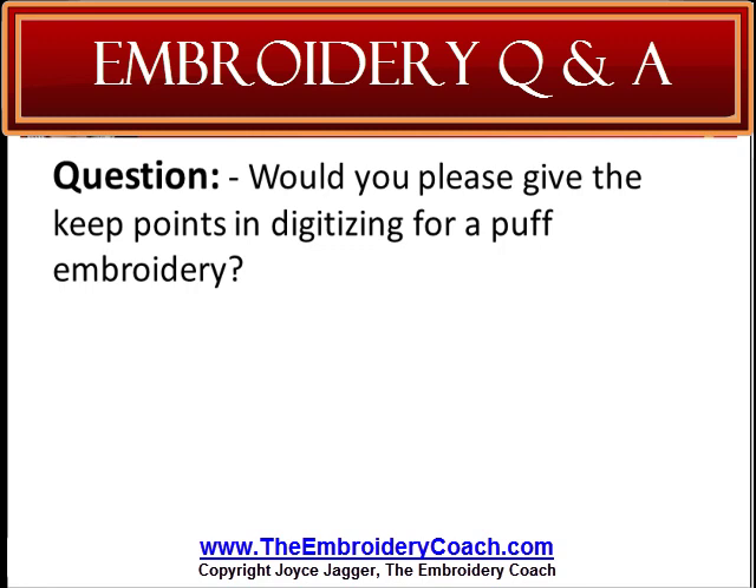Inside of the website in the Caps section, I have an article showing you how to create a design for puff embroidery, and I even have a video in the Video Replays section on how to create the design for puff.